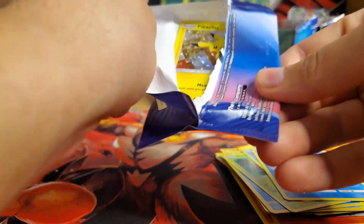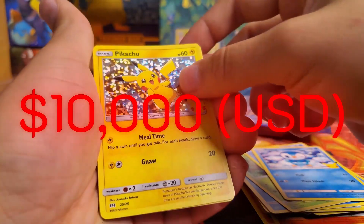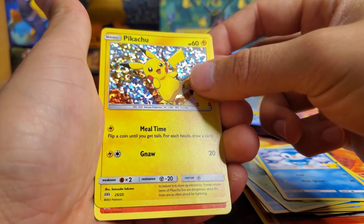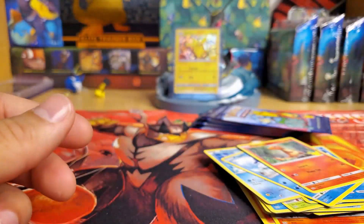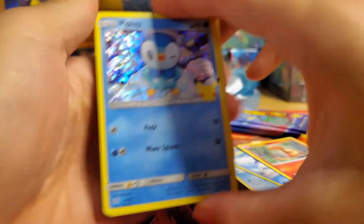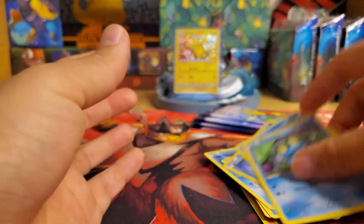Yes! We got the Pikachu again! Doesn't look too scuffed up — maybe it's in good condition. I'll sleeve that up right when this video is over. I saw somebody post one for like 10 grand. We got a Piplup next — excuse me. Those three look good.